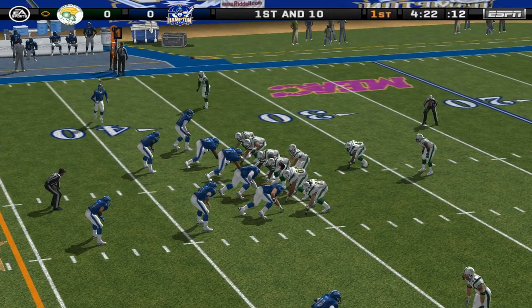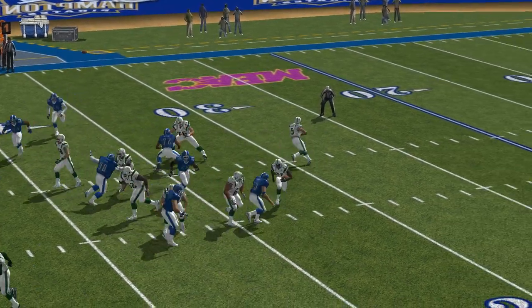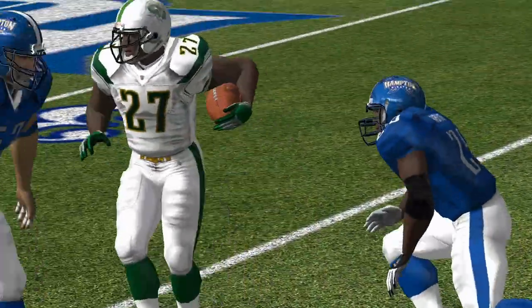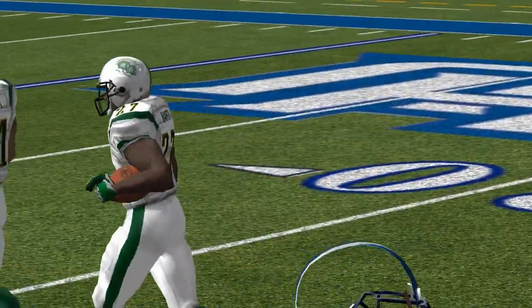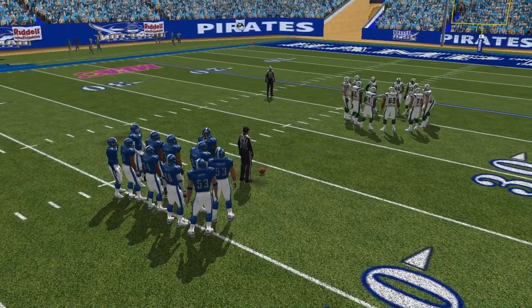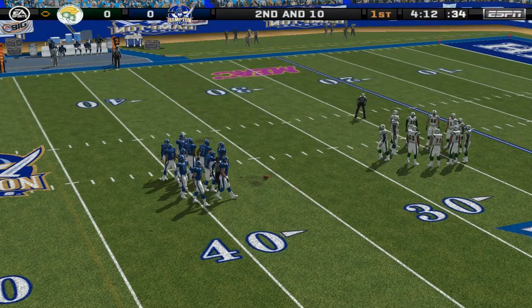The home team line up at a 4-3. Thug sends a man in motion in this direction. Avery is there for the tackle at the 36. Good play by the linebacker to get into the backfield and stop the play for no gain. That comes from watching a lot of film and knowing the tendencies of the opponent. That was a heck of a play.